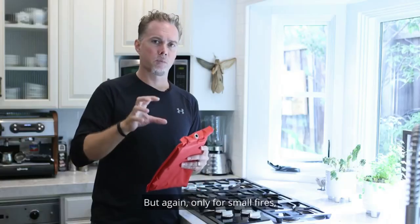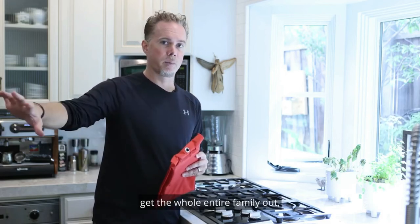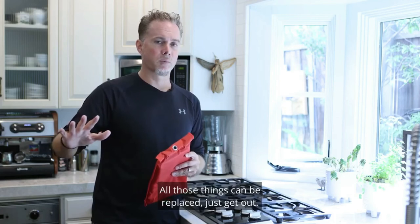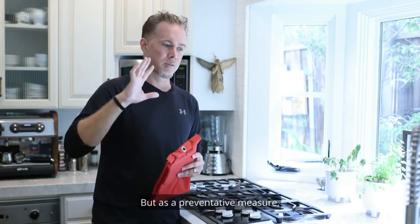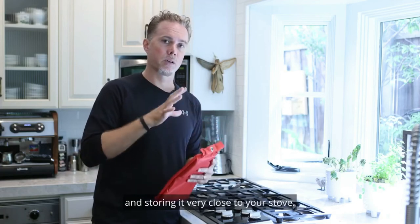Again, these are only for small fires. If there's ever a fire that is too big, get the whole family out and don't worry about the house or your possessions — all those things can be replaced. Just get out. But as a preventative measure, I highly recommend getting one of these and storing it very close to your stove.